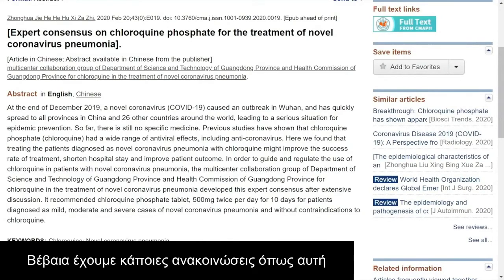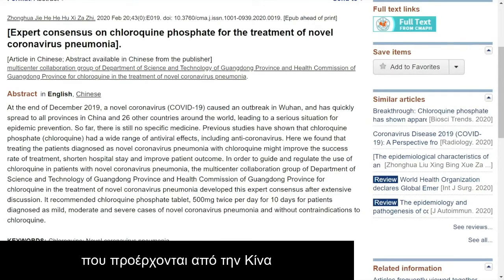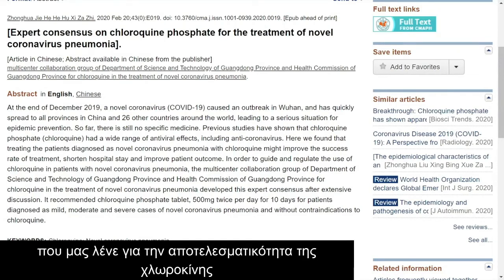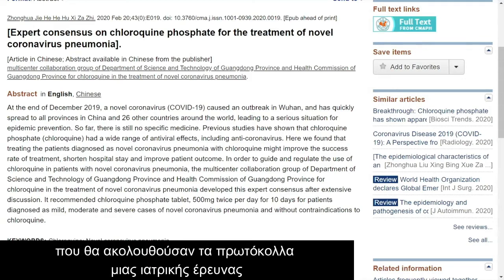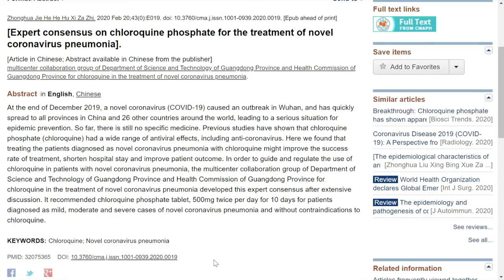That being said, there have been some publications coming out of China which do tout the efficacy of chloroquine. I have to note that it's a little interesting from the standpoint of someone who understands what a blinded randomized controlled trial says — because in a truly blinded study, you will not be able to tell if an intervention is working, which is the whole point: to avoid bias. For instance, if you know someone is getting the intervention, you might be doing a better job of caring for that patient without even knowing it.